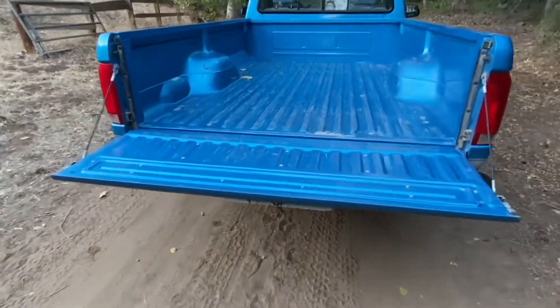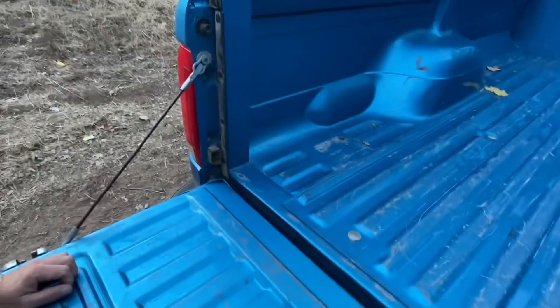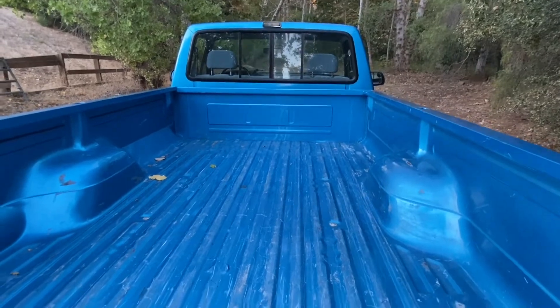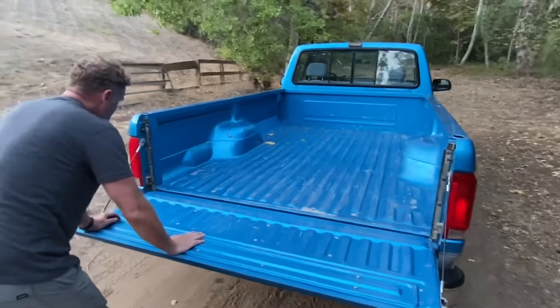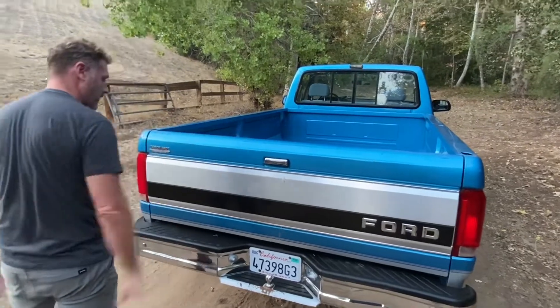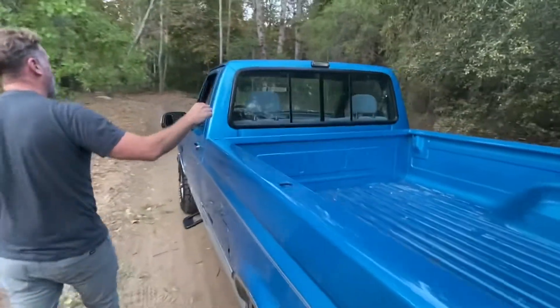Real steel — no composite — this is the real deal. The bed is actually in remarkable shape. Look how clean it is. It did have a bed liner in it. I bought this truck and used it to do some home improvement stuff around my house, so I used the truck and took really good care of it. The tailgate's in great shape — it's heavy, not like these new trucks today. No rust.